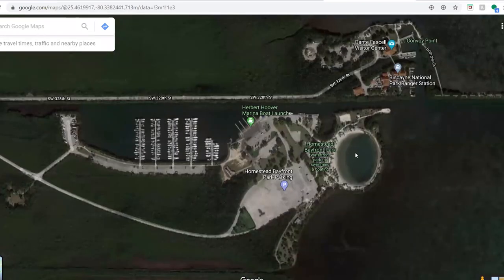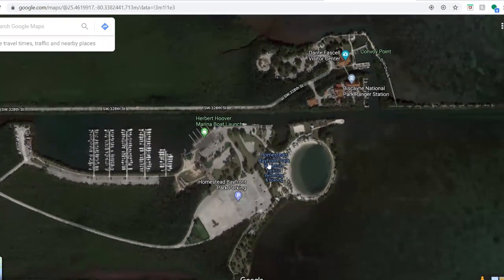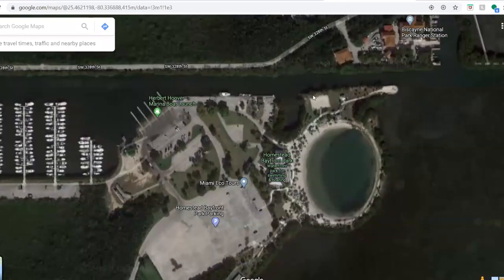I went across the street to Homestead Bayfront Park, but you're not allowed to go to the marina. I know there's a lot of fish in the marina, but they had it blocked off because of coronavirus. So I parked right here and fished on this point — it was okay. I had a barracuda, caught a couple of small snapper, but it wasn't too effective.